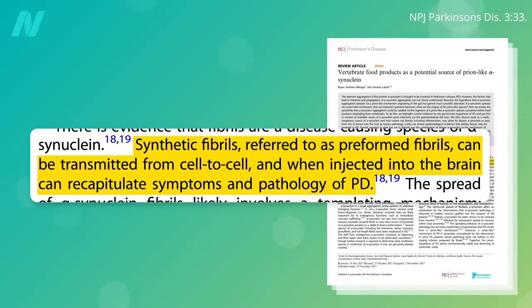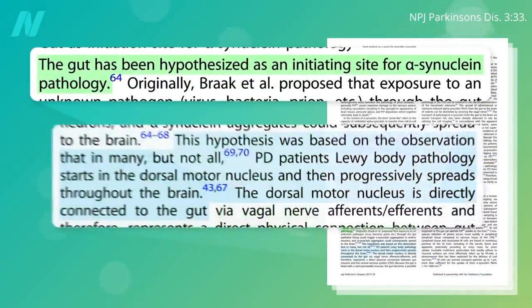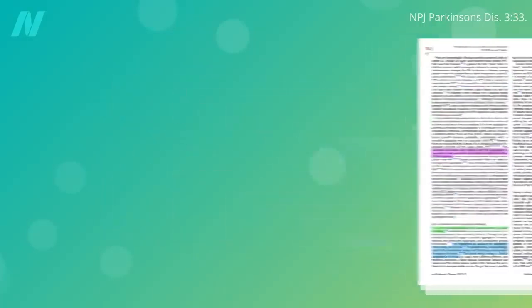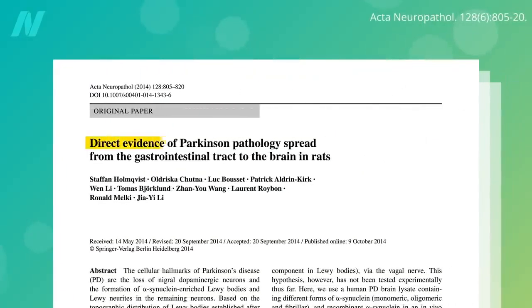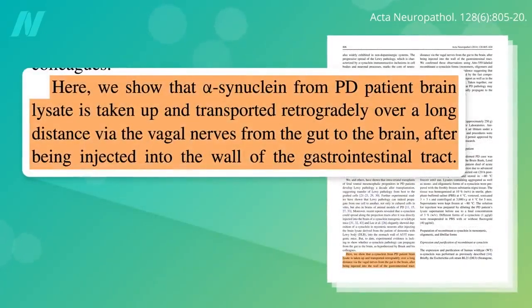But how do these clumps naturally end up in the brain? It all seems to start in the gut. The part of the brain where the pathology often first shows up is directly connected to the gut, and we have direct evidence of the spread of Parkinson's pathology from the gastrointestinal tract to the brain — alpha-synuclein from brains of Parkinson's patients taken up in the gut wall and creeping up the vagal nerves from the gut into the brain. But this was in rats.